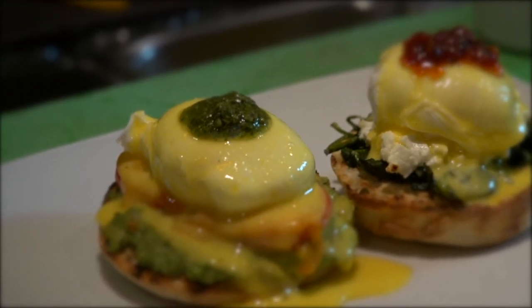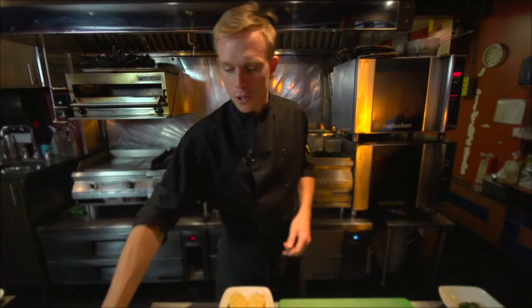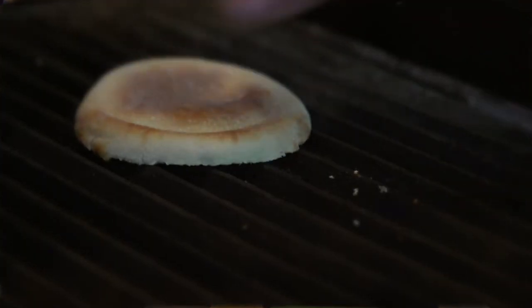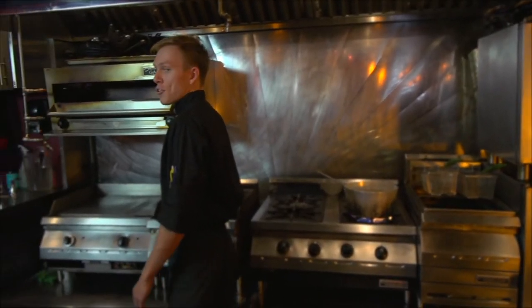Our most popular dish on our breakfast menu has got to be our benedicts. We will start with our English muffin — what we do is we toast that. I've felt so much pressure on toasting a muffin!